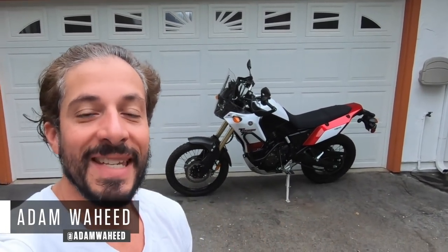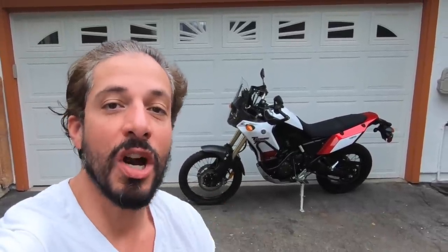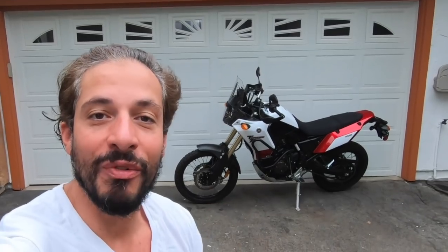Hey guys, good morning and welcome to another episode of Motorcyclist MC Commute. We're going to be riding to the Motorcyclist's office in Southern California on Yamaha's 2021 Tenere 700. So let's put the helmet on and go for a ride.